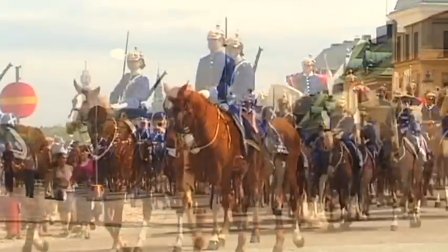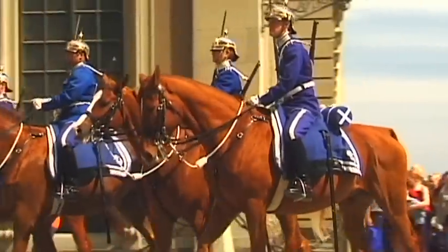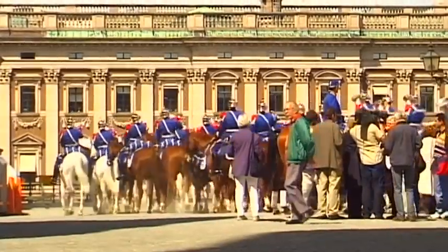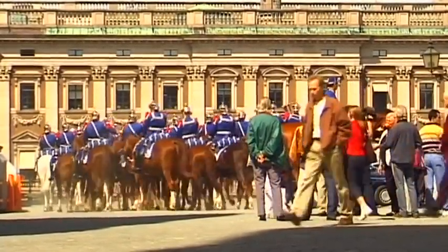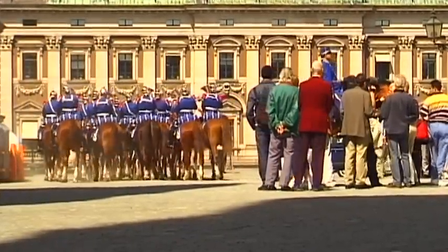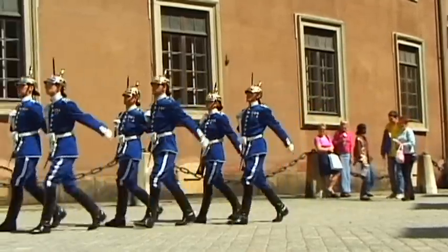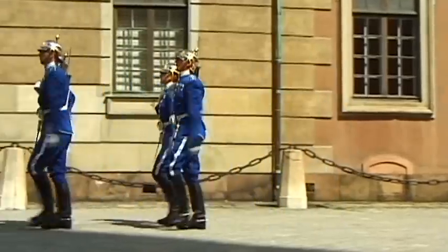Accompanied by military music, the changing of the guard is an impressive event, and is always well attended by great crowds of fascinated visitors from all over the world. Even the city's main daily newspapers include the starting time of the 40-minute long military parades that take place in front of Kungliga Slottet.